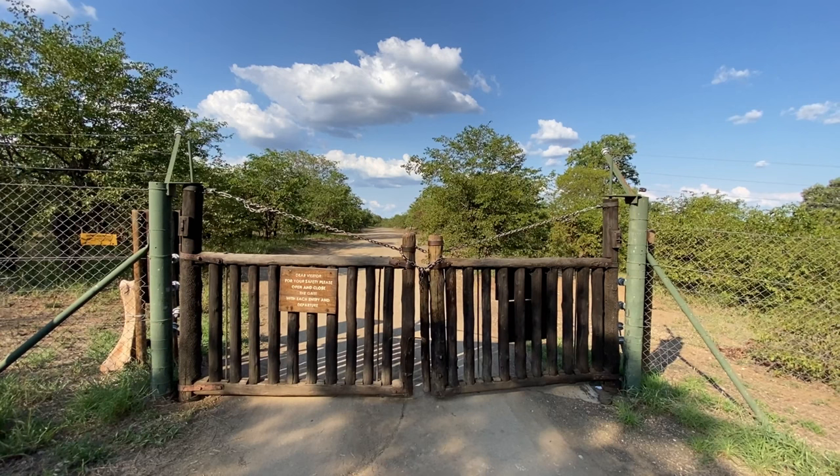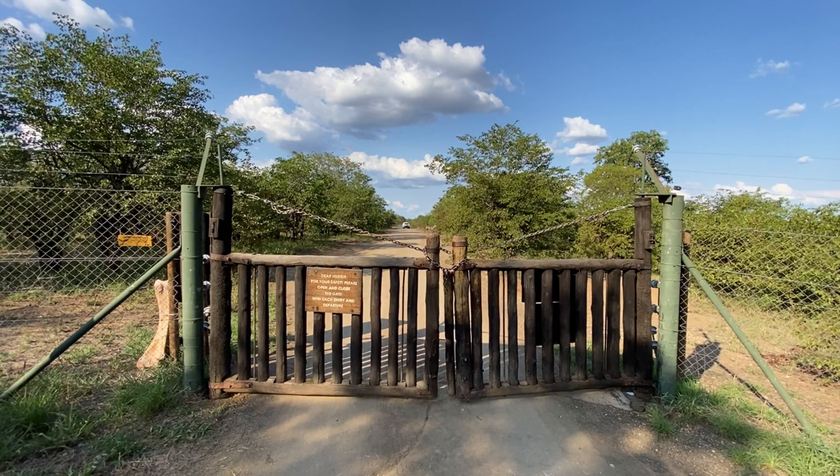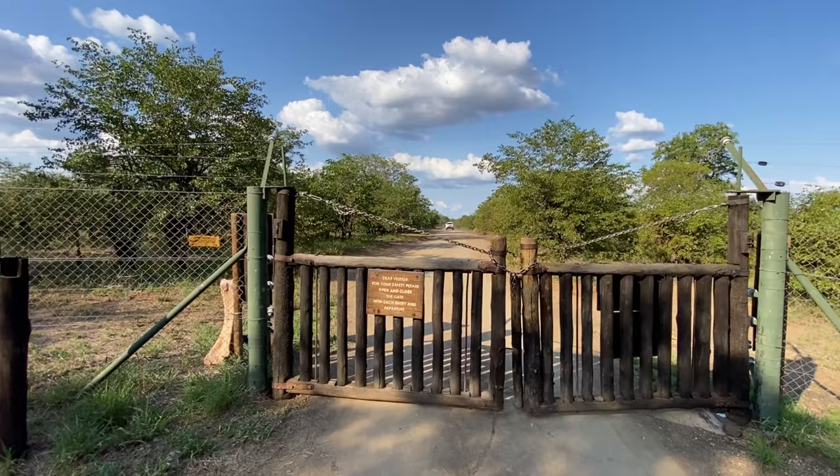It took me about eight months of advanced booking before I could find a site here. So be warned — if you want to book, plan it well in advance. It is an extremely peaceful camp, very quiet, with only 50 sites.